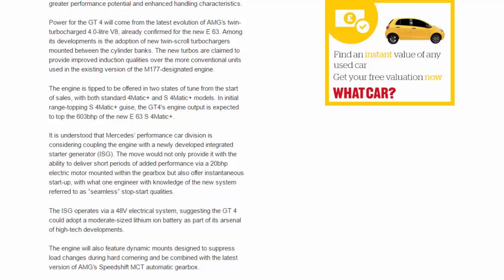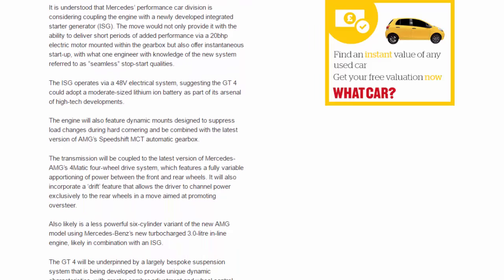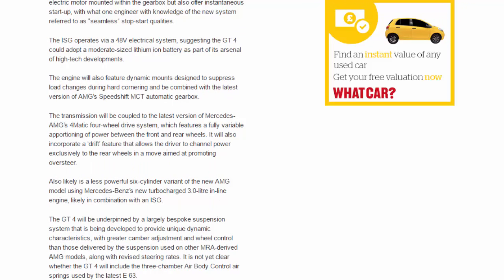The ISG operates via a 48V electrical system, suggesting the GT4 could adopt a moderate-sized lithium-ion battery. The engine will also feature dynamic mounts designed to suppress load changes during hard cornering, and will be combined with the latest version of AMG's Speedshift MCT automatic gearbox. The transmission will be coupled to the latest version of Mercedes-AMG's 4Matic four-wheel-drive system, which features fully variable apportioning of power between the front and rear wheels.